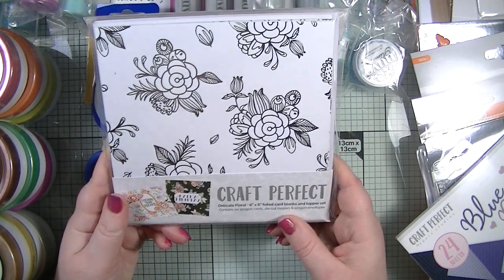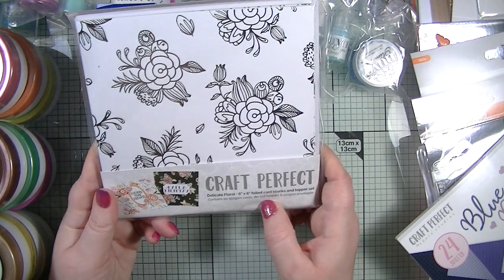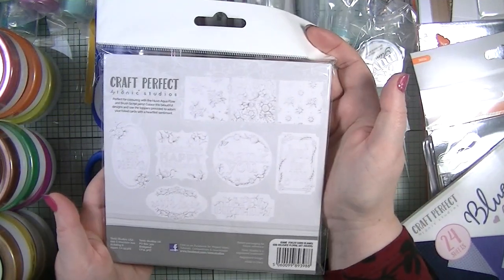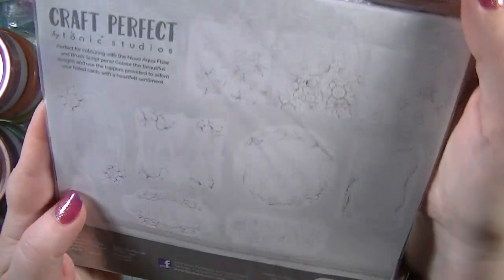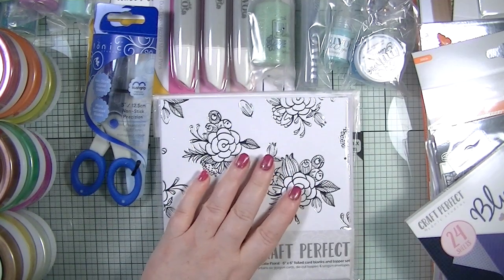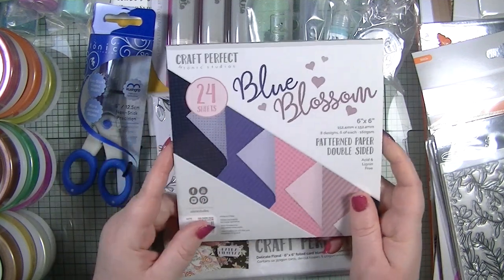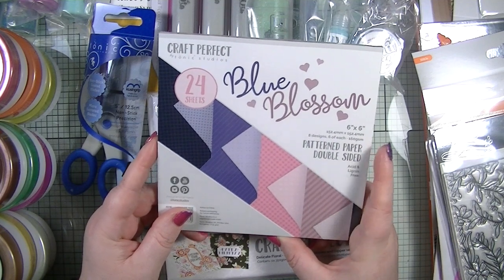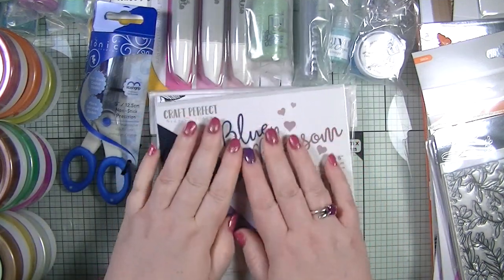Next we get Craft Perfect Delicate Floral 6x6 foiled card blanks and topper sets, containing six cards, die-cut toppers, and 120gsm envelopes. That's going to be fun to color up. We also get a Craft Perfect paper pad of 24 sheets in Blue Blossom — eight designs, six of each, and they're double-sided.